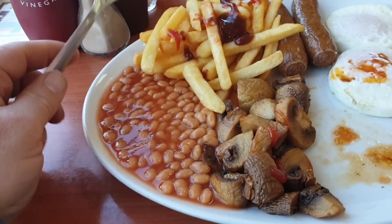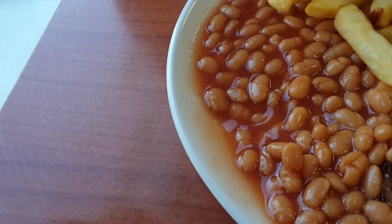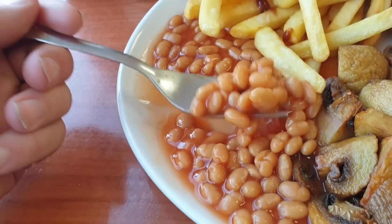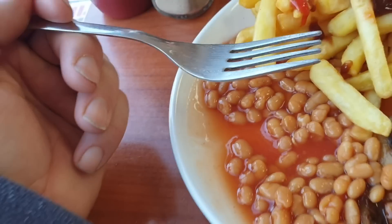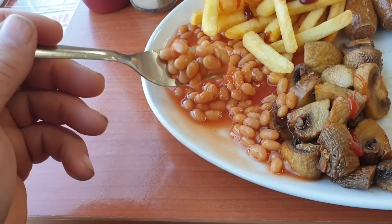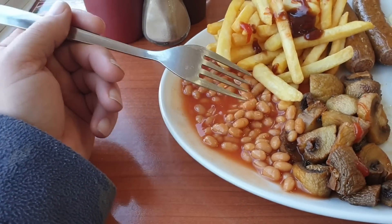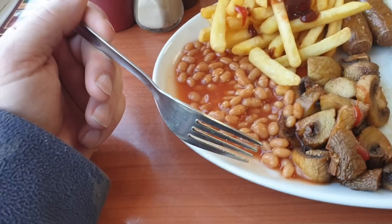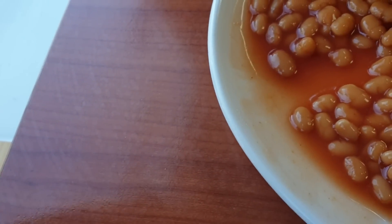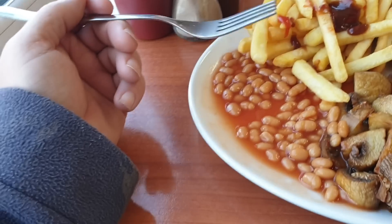Let's try these beans. Yeah, these are nice. Not sure if they're Heinz though — they don't taste like Heinz. There's a slight hardness to them when you eat them, but the juice is nice. They're all right.